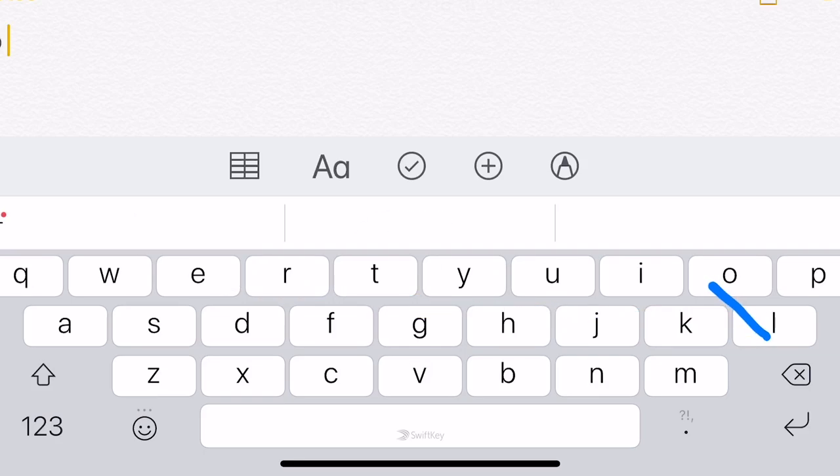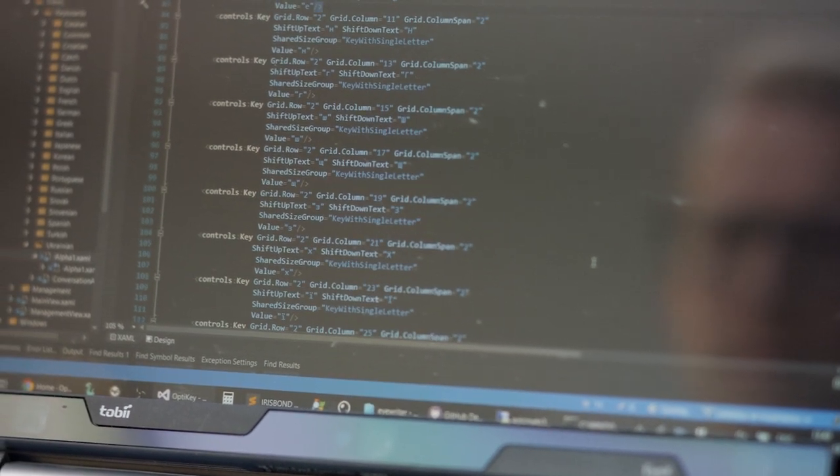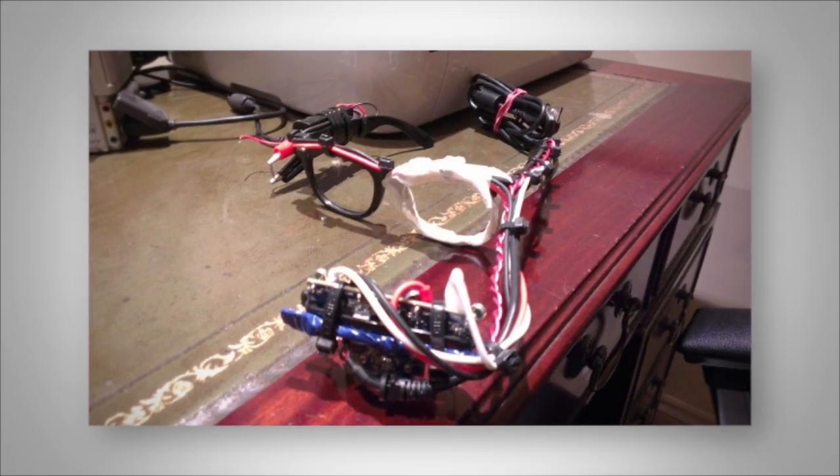Opti-Key is free — from day one it'd be free forever. I knew about swipe keyboards where you swipe a whole word at a time instead of pecking away, and your eyes are actually much more precise than your fingers when they're swiping. So I started playing with this and I built a prototype over the next year or so.